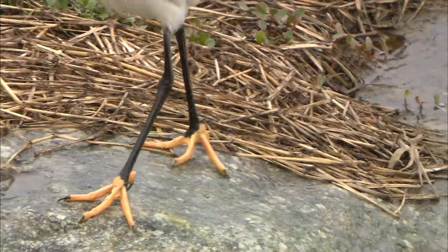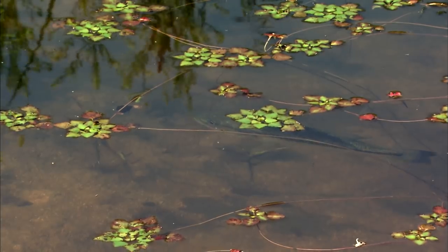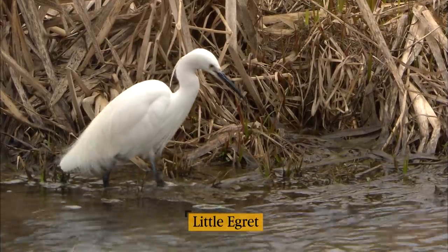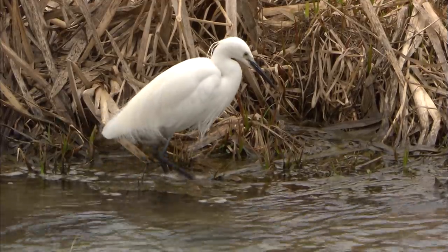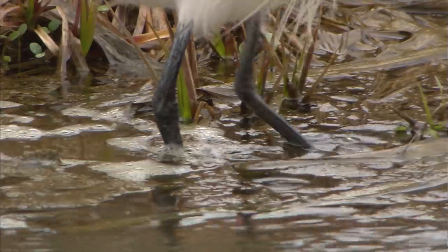Once you grasp the habits of the fish, hunting becomes easier. These yellow feet are outstanding. By instinct, fish tend to hide themselves beneath water-bound plants. This little egret's hunting strategy stems from this knowledge. It shakes its conspicuous yellow feet in the water plant. The fish become alarmed and race to get away. A successful catch is very possible now.